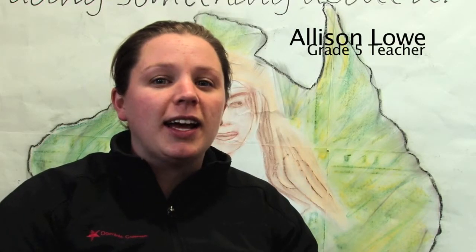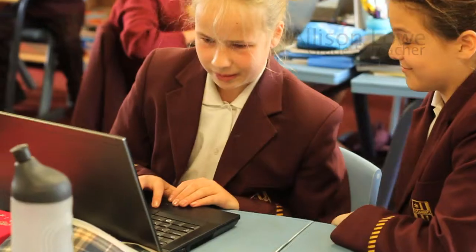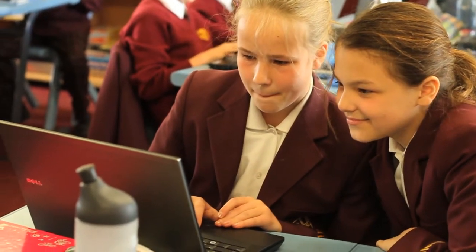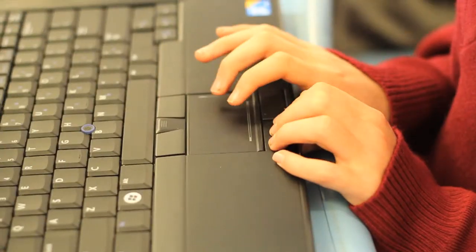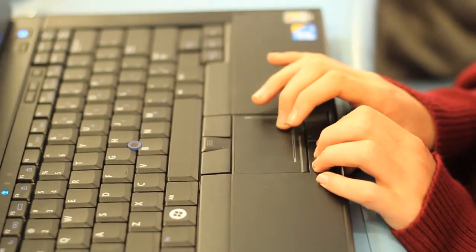This year we have been really lucky to have the one-to-one laptop program with the Grade Fives. We have had really positive experiences with it so far, particularly in comparison to our IT options last year where students had about 45-minute lessons in the IT lab. This year the Grade Fives have all got their own laptop. One of the best things I've found about the laptop program is it's allowing students to work at their individual pace.